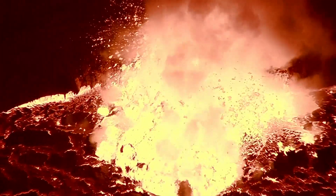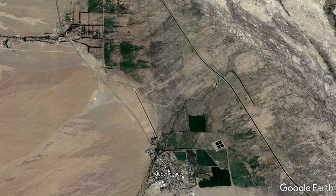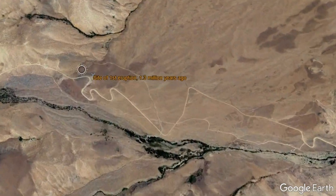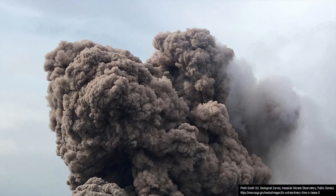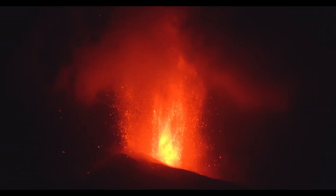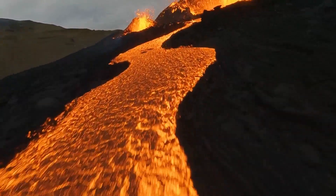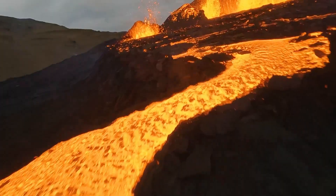The first volcanic eruption occurred 1.3 million years ago when a volume of magma intruded into the crust northwest of Independence, California. Eventually reaching the surface, a series of phreatic explosions occurred, which then transitioned into vigorous lava fountaining. Strombolian explosions subsequently occurred which ejected moderate amounts of ash, and a lava flow traveled several miles before the eruption ended.